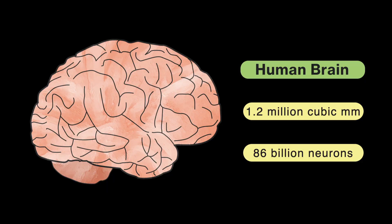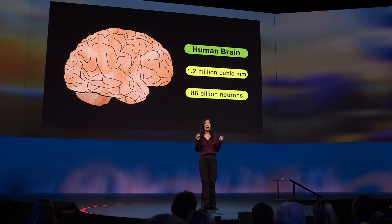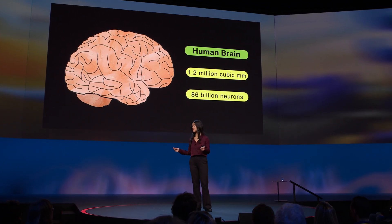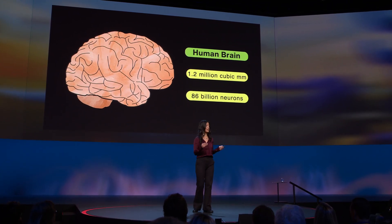Imagine if we could replicate how our own brains work on a computer. But consider the journey that would be required. The human brain contains 86 billion neurons. Each is constantly communicating with thousands of others, and each has individual characteristics of its own. Capturing the human brain on a computer may simply be too big and too complex a problem to tackle with the technology and knowledge we have today.